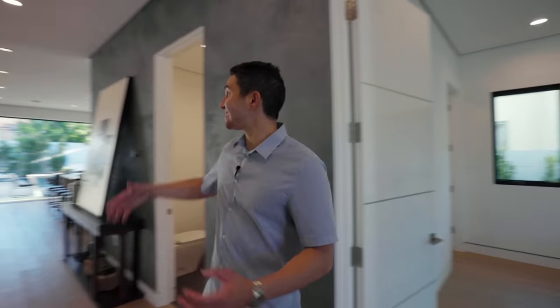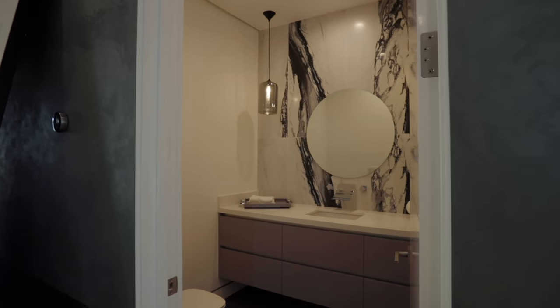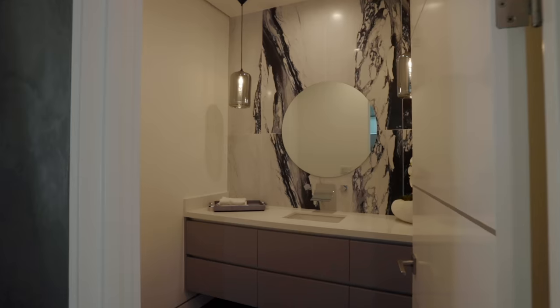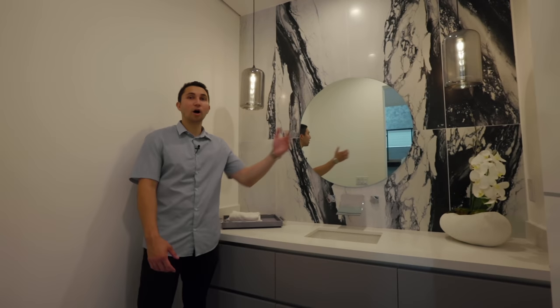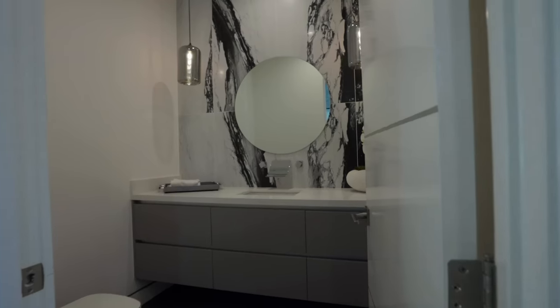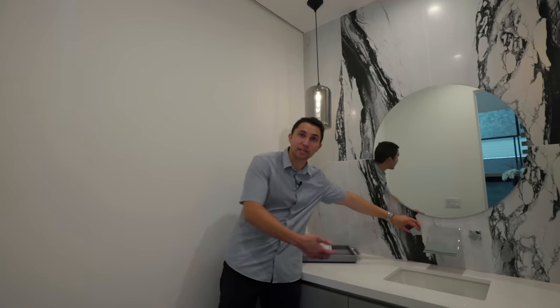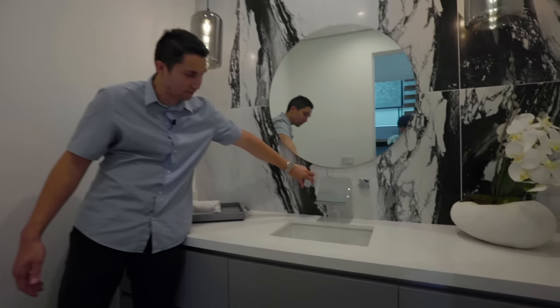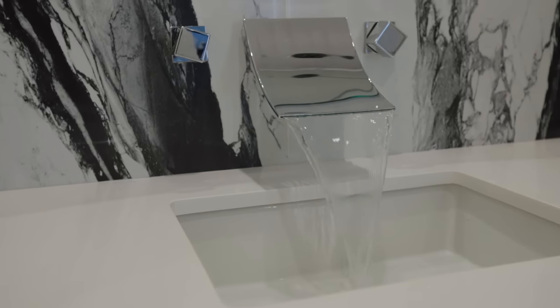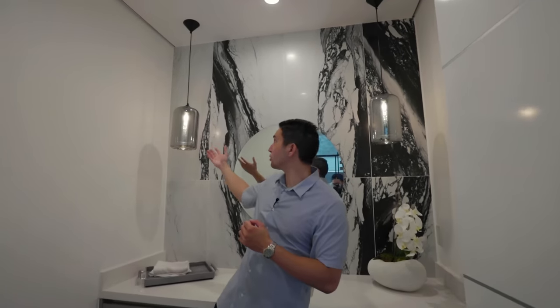Coming out of the first bedroom, let's take a turn into the powder room to my left. This powder room features a long floating vanity from wall to wall. First thing I notice are these incredible marble tiles on the backsplash and this unique modern sink — just take a look how the water flows out of it. And two unique light fixtures on either side enclosed in those modern bowls.